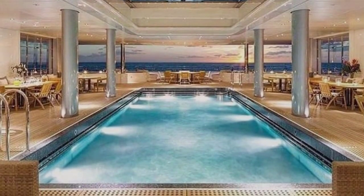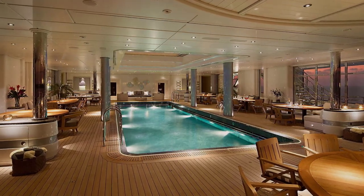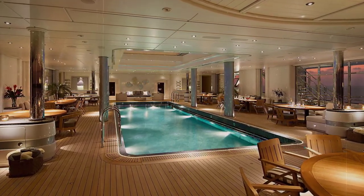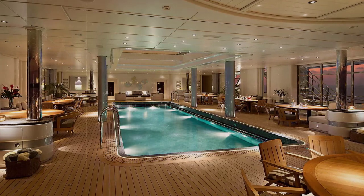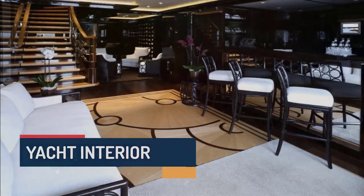Dilbar features a stunning swimming pool on the main deck, offering a luxurious spot to cool off and enjoy the views while at sea. The pool is surrounded by spacious lounging and sunbathing areas, allowing guests to bask in the sun in comfort and style.